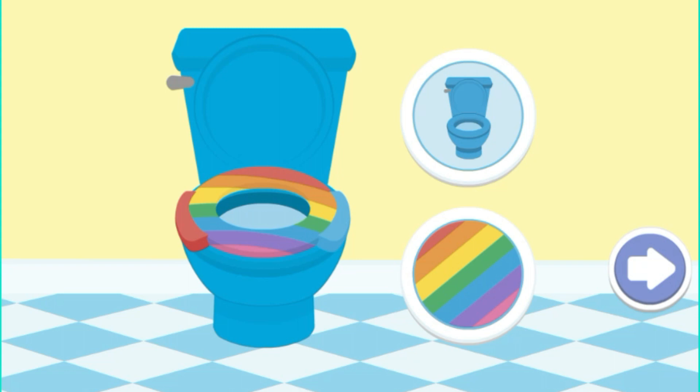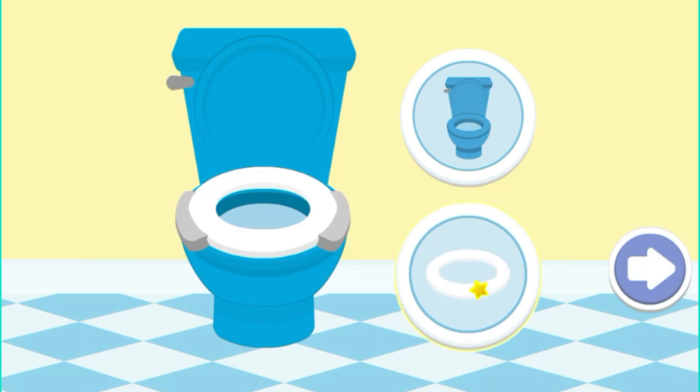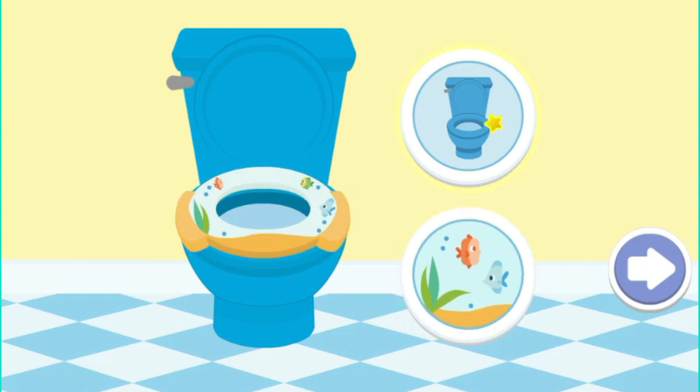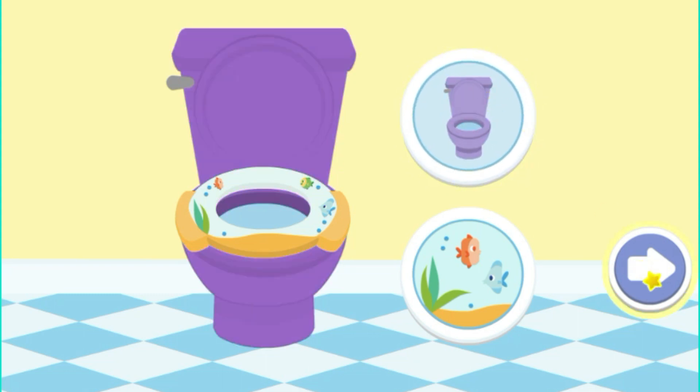Decorate your potty! Oh! This looks great!